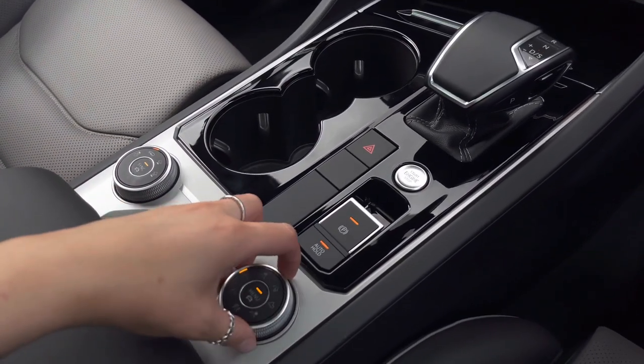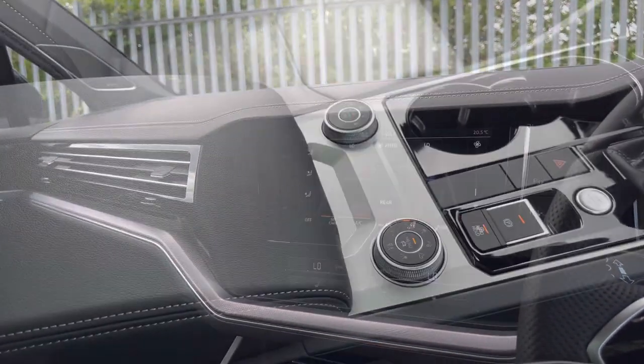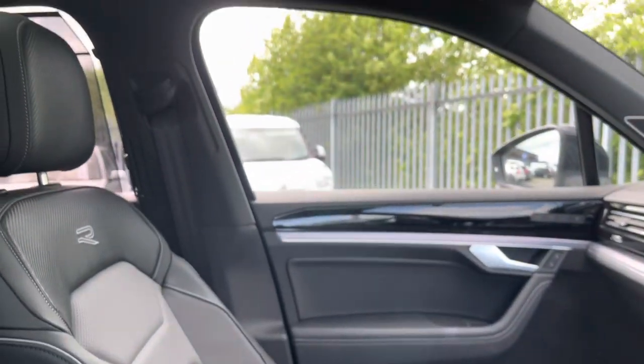This car is four-wheel drive, and here you can access different driving profiles to enhance your experience further. There is also a storage armrest, and as another additional extra, air suspension and rear axle steering.